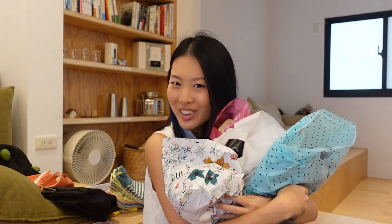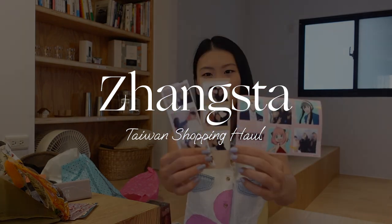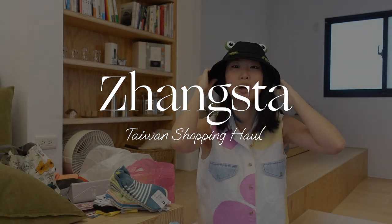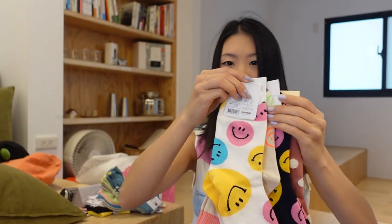Welcome to my Taiwan haul. This is everything I bought in Taiwan in the past five days. Hey guys, this is Zeyse. Today we're going to do a Taiwan haul. I've been traveling in Taiwan for the past five days. Today is actually my last day in Taiwan, so I thought I'd do a quick little Taiwan haul of everything I got here, from little knickknacks to clothes to food, and just show you some of the cool things that I found. I spent the first two days in Taipei, visited a neighboring city called Pingshi, and then spent the last few days here in Tainan.